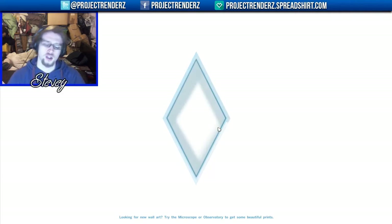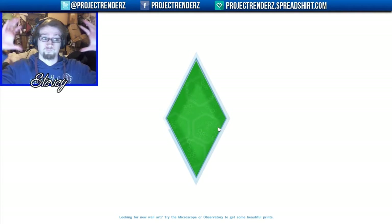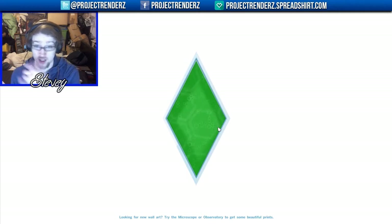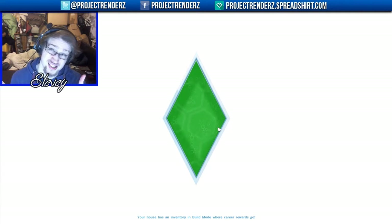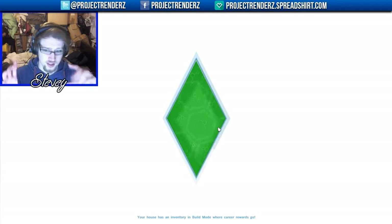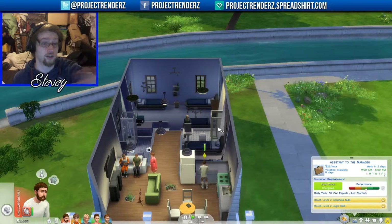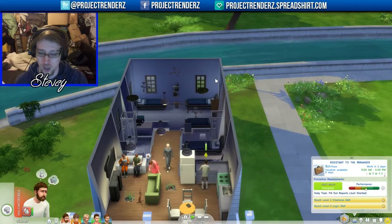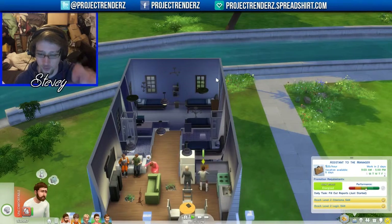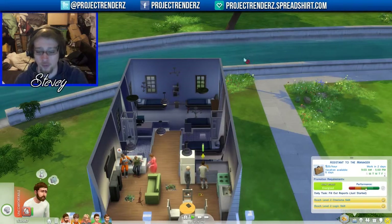Something you might notice is the face cam is on the left instead of the right. There's a good reason for that — I realized last time I was recording that on the right it was blocking a lot of things up here, like pop-ups and stuff.